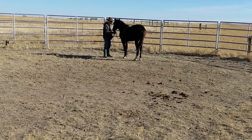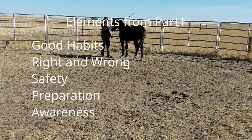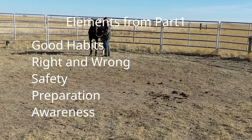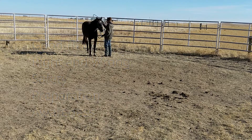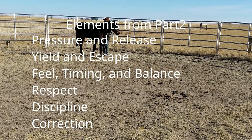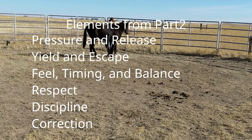So far the elements and concepts I've briefly touched on are from part 1: good habits, right and wrong, safety, preparation, and awareness. From part 2: pressure and release, yield and escape, timing, and balance, respect, discipline, and correction.